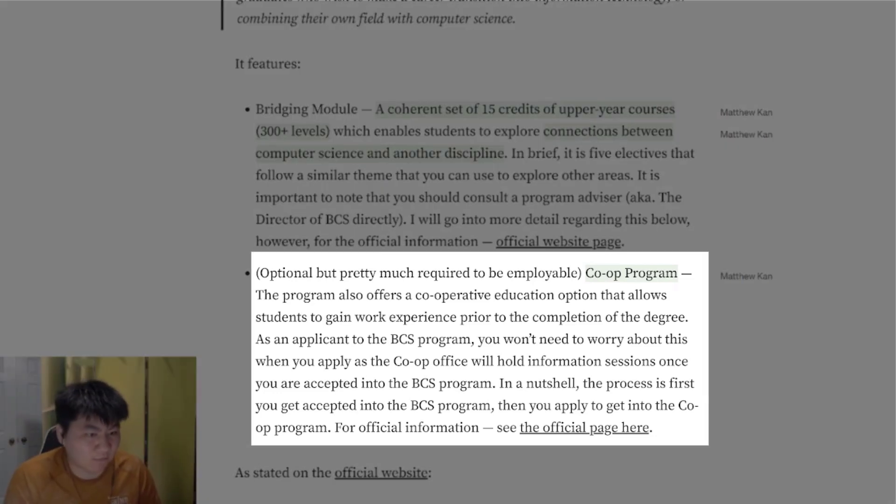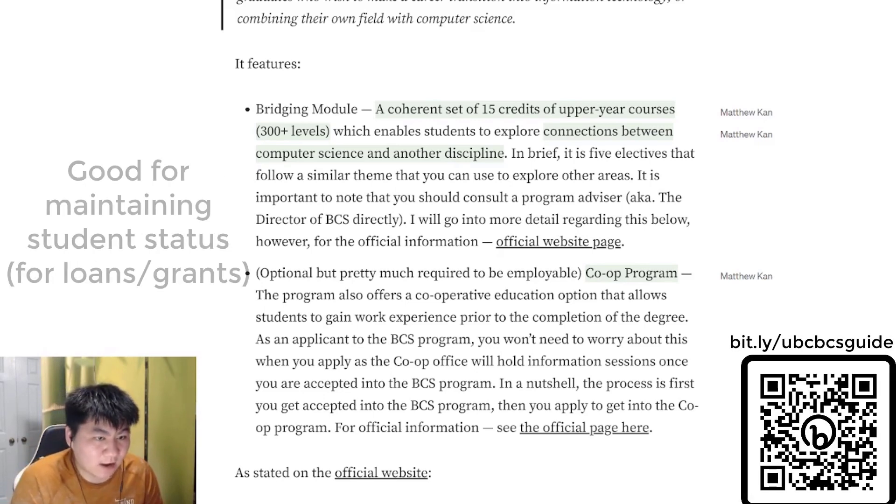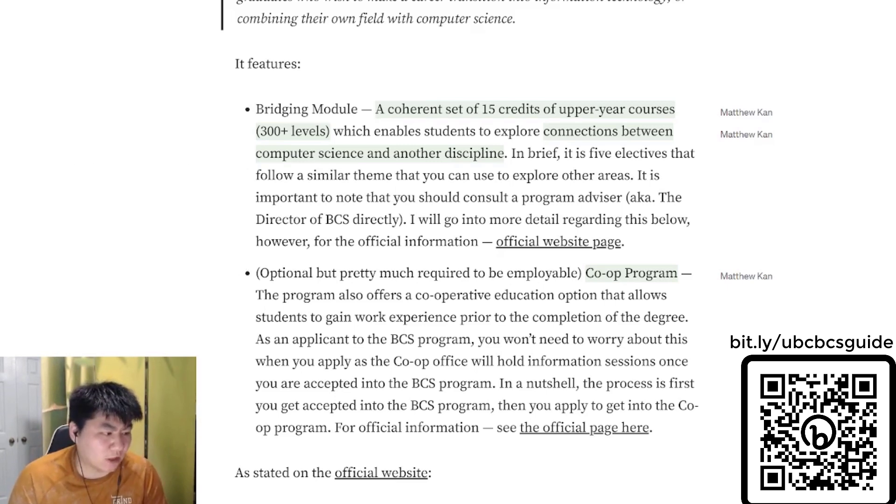Pretty much everyone does co-op in this program, which usually extends your degree beyond the 20 months — adding maybe 2.5 to 3 years total completion time. This is very important as it allows you to maintain student status if you have student loans, and it allows students to gain internship or work experience prior to completing the degree. As an applicant, you don't really need to worry about this until after you get into the program, as there are information sessions within your first two months of joining.